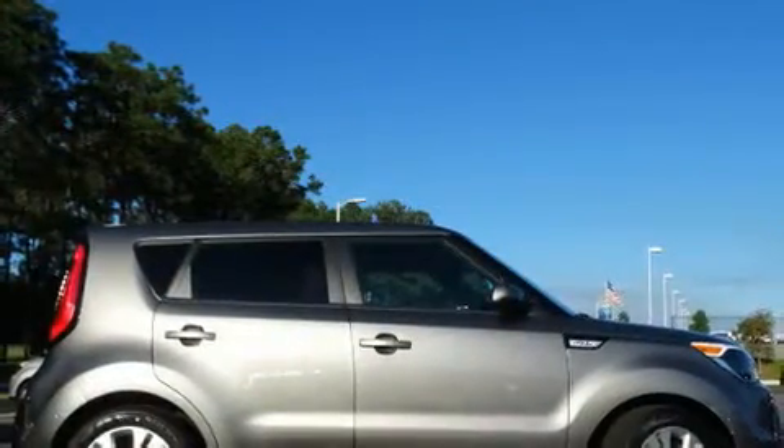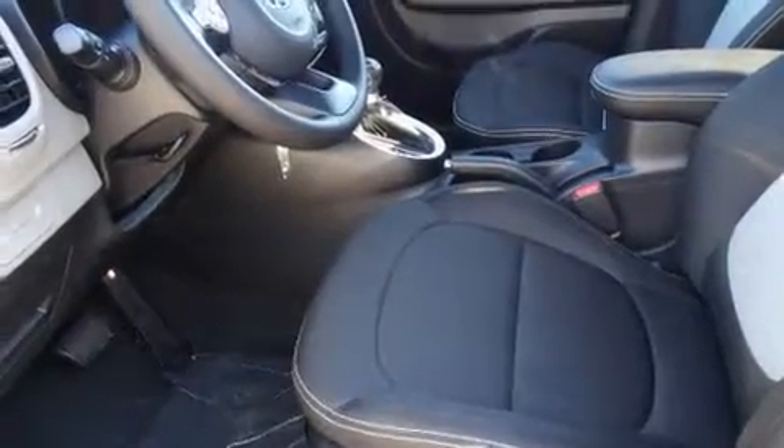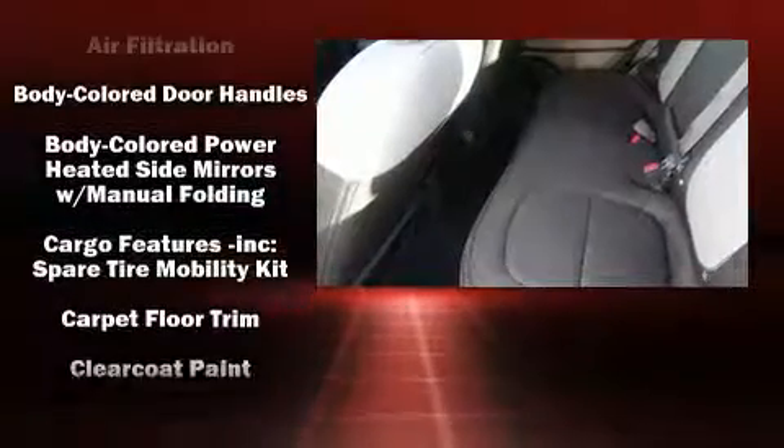Kia prioritized practicality, efficiency, and style by including one-touch window functionality, a trip computer, an outside temperature display, fully automatic headlights, and much more.